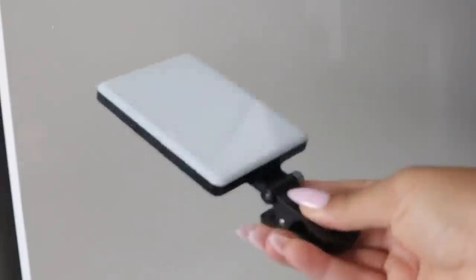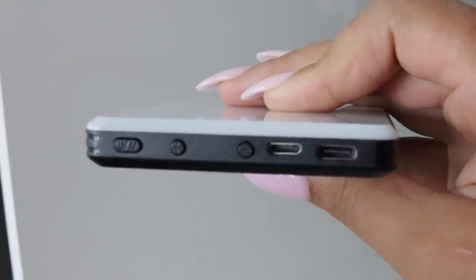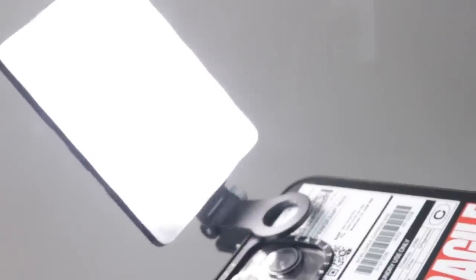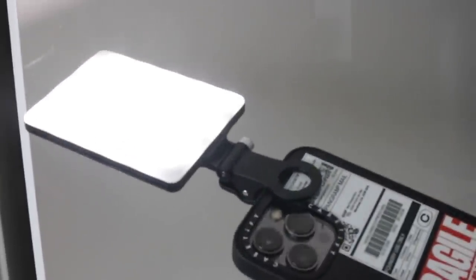Next — of course I had to pick this up — this is a clamp LED light for your phone. It has so many different lighting settings. Of course, being a content creator, I have to have good lighting always, so this was just an obvious purchase for me. If you're a content creator, girl, you need this.